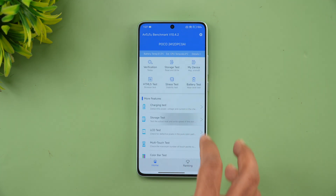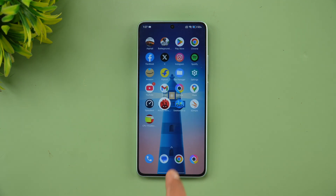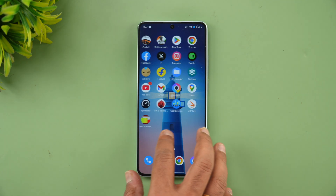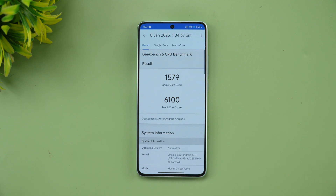For the storage test, the Poco X7 Pro features UFS 4.0 storage and LPDDR5X RAM. The storage test score is 1,92,445 — a very good value because of the UFS 4.0, similar to the Poco X6 Pro.